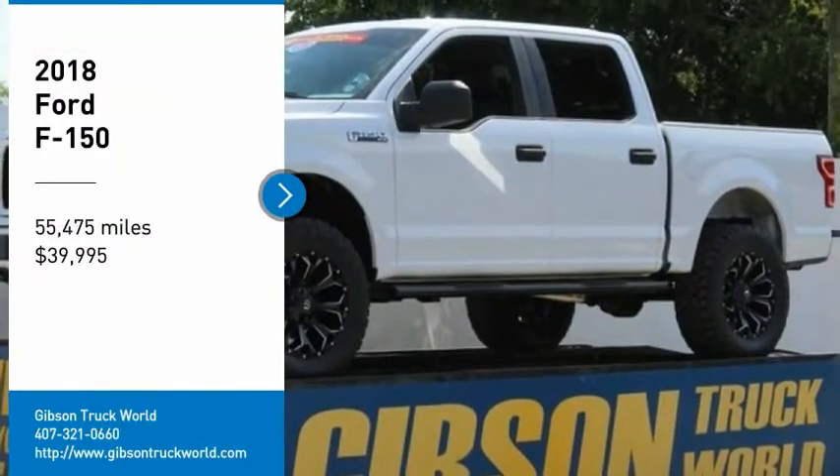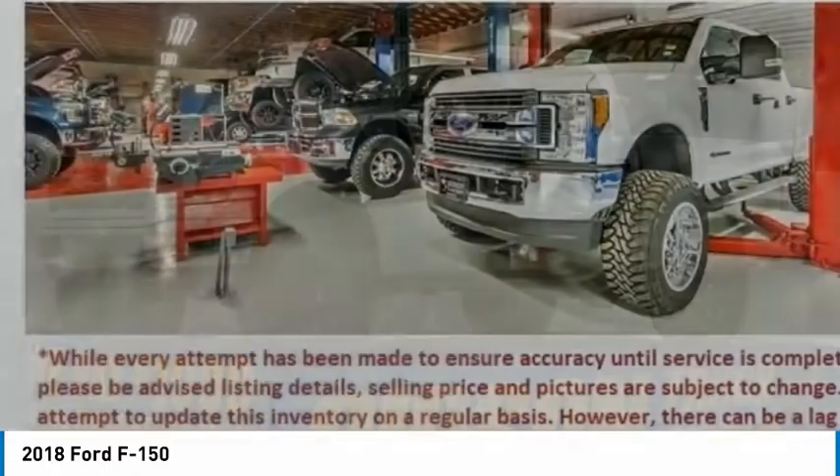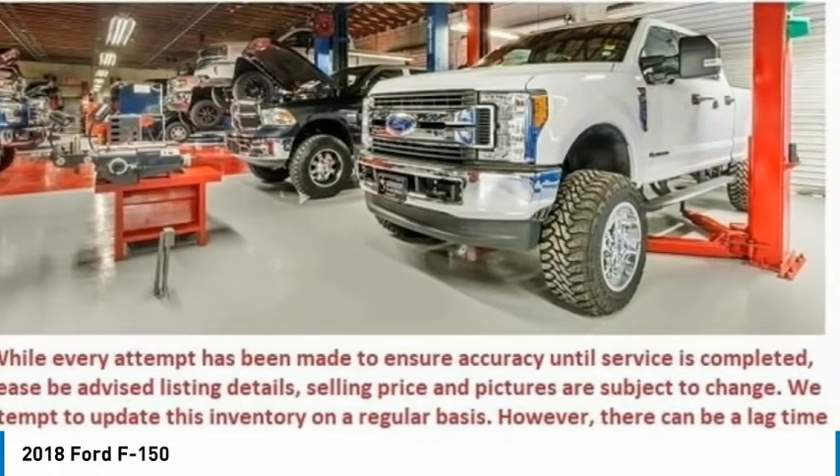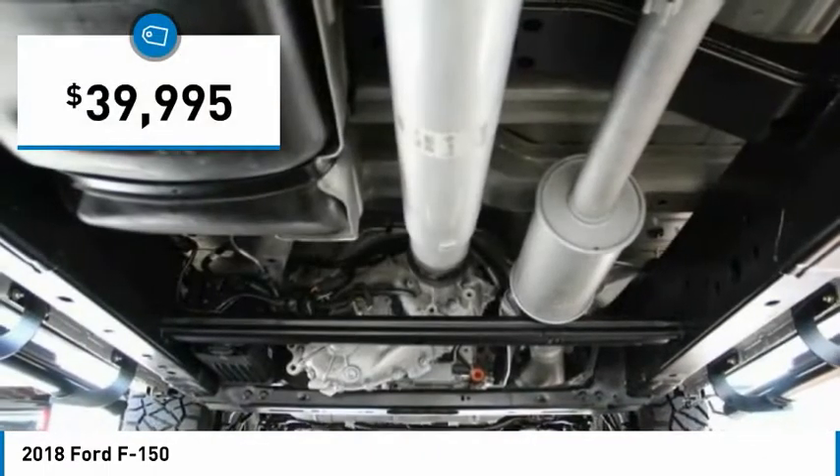We are pleased to show you the 2018 F-150. A Ford F-150 knows how to handle any situation. It's built to file orders, no whining, and is priced below $40,000.